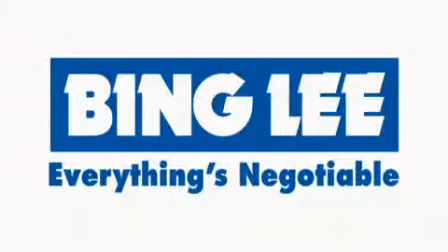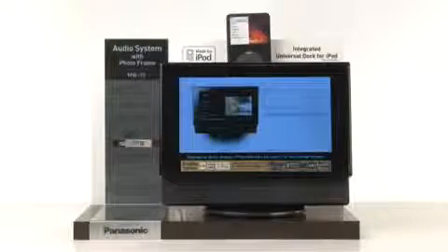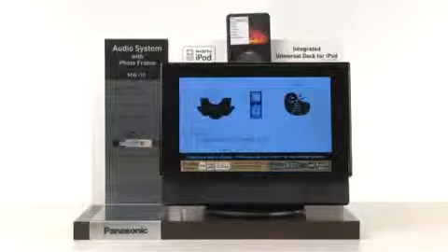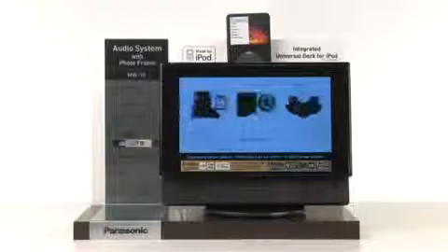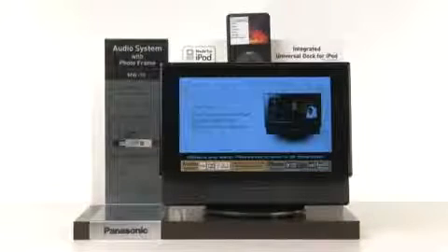I like Bing Lee. The new Panasonic MW10 audio system with built-in photo frame is exclusive to Bing Lee. It combines a 9-inch photo frame, iPod speaker dock, clock radio with 30 preset stations, and a CD player — all in one streamlined and stylish package that will look good anywhere in your home.